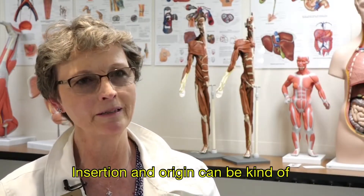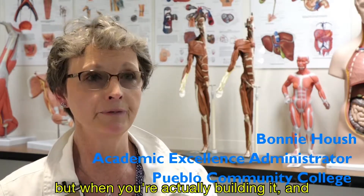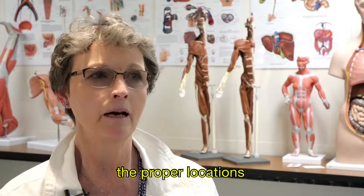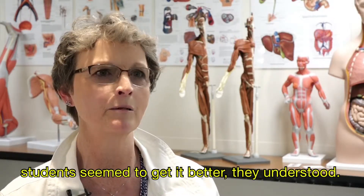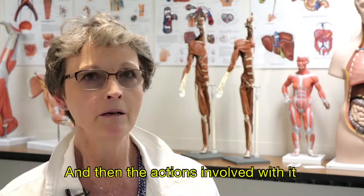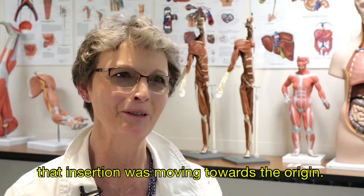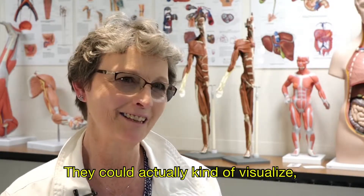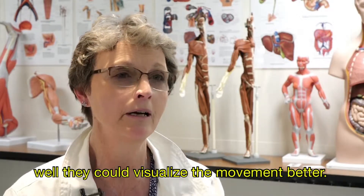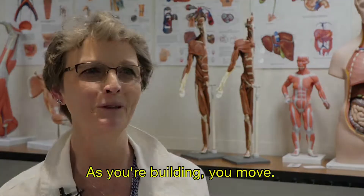Insertion and origin can be difficult for students to understand, but when you're actually building it and finding the proper locations on the mannequin, students seem to get it better. They understood, and then the actions made better sense because they knew the insertion was moving toward the origin. They could actually visualize the movement better, and of course we always practiced movements as we were building.